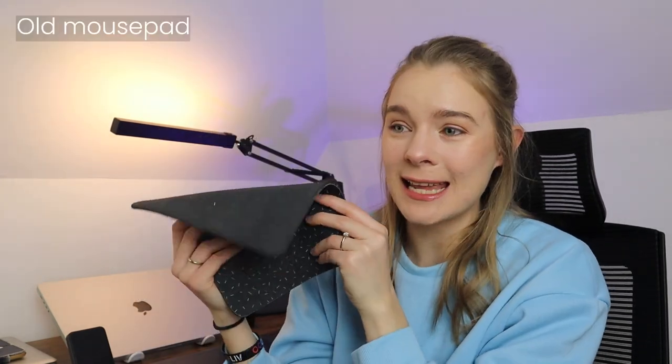The fifth one is a complete necessity, and it's my mouse pad. This thing is old — I've had it since I was at university. It's crazy.